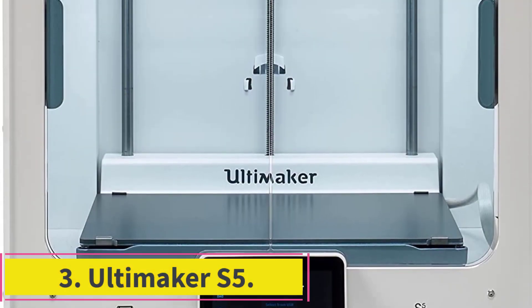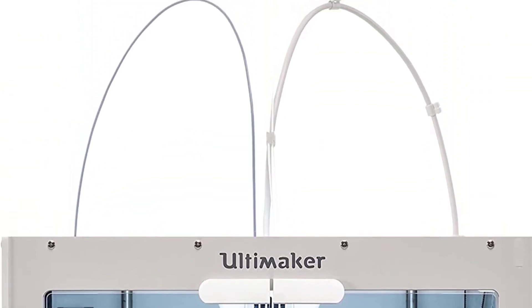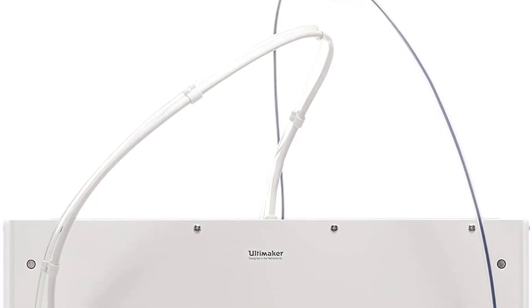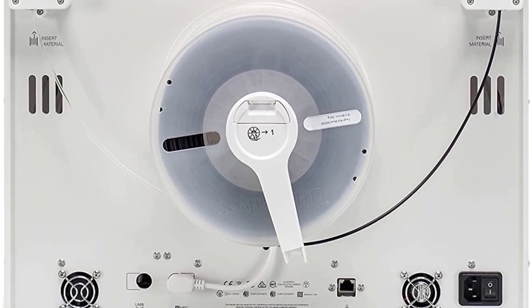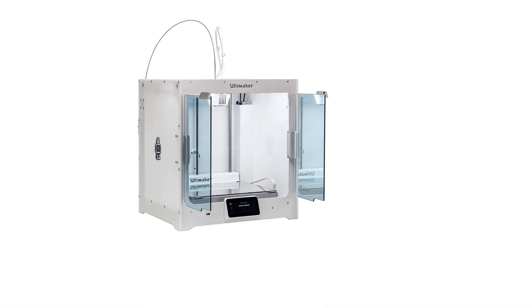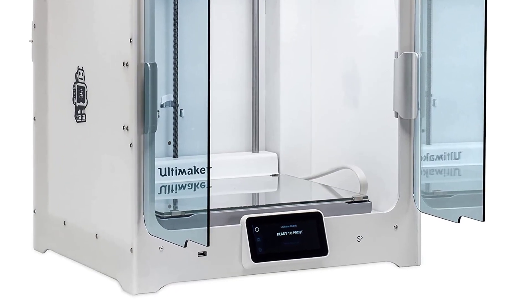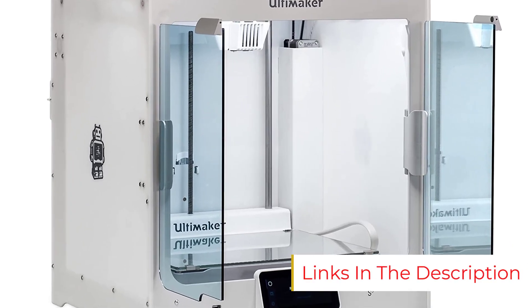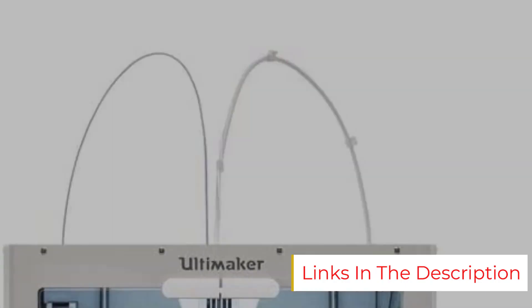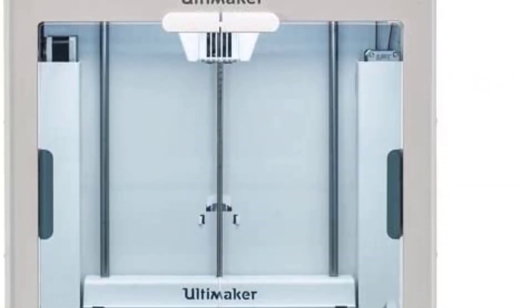Number 3: the Ultimaker S5 — best pro-level 3D printer for large objects. The Ultimaker S5 costs a pretty penny, but you get a lot for its premium price. Geared to professionals, the S5 has a large build area for a closed-frame printer and packs dual extruders, letting you print with two filament colors or types. It comes with one spool of tough PLA and one of PVA — a water-soluble filament commonly used as a temporary support material during printing for complex objects.